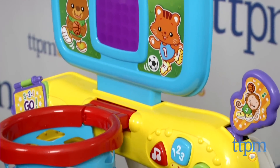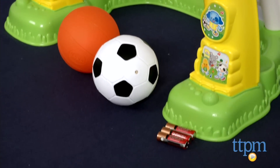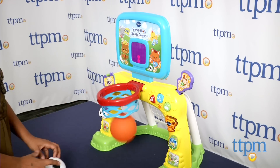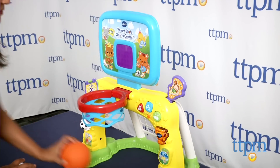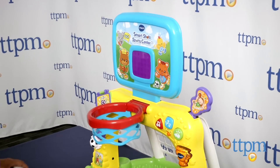An animated LED talking scoreboard encourages kids with fun phrases and sounds. With over 50 songs and phrases, this toy encourages learning while also engaging in up and out-of-play. Shapes, numbers, letters, and counting are all part of the sounds and phrases, but I really love the active play this toy offers young children.